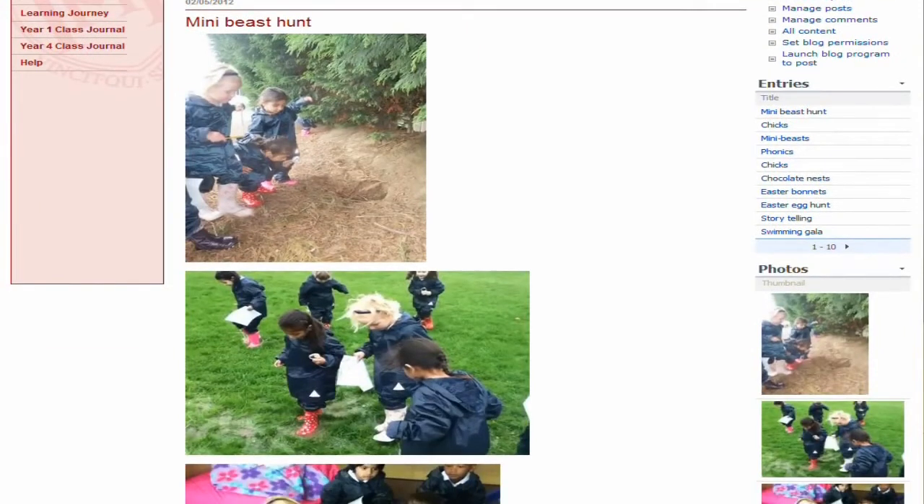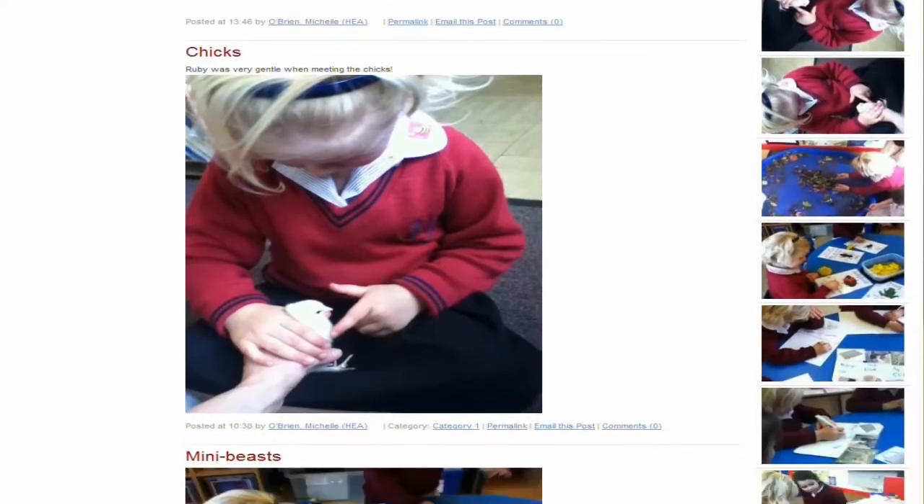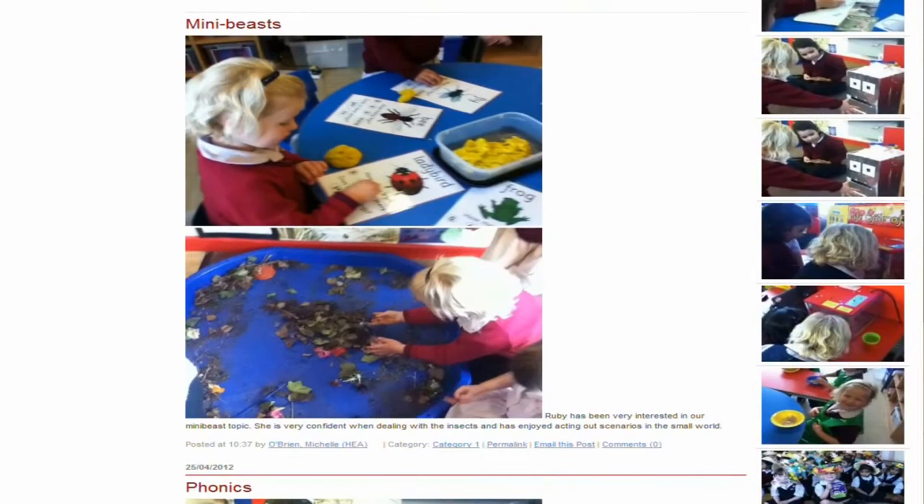The learning journey is particularly useful because you cannot do any kind of tests with children of such a young age. So it's got to be continual observations — it's the only way we can assess them. And the learning journey is just a culmination of them all together.